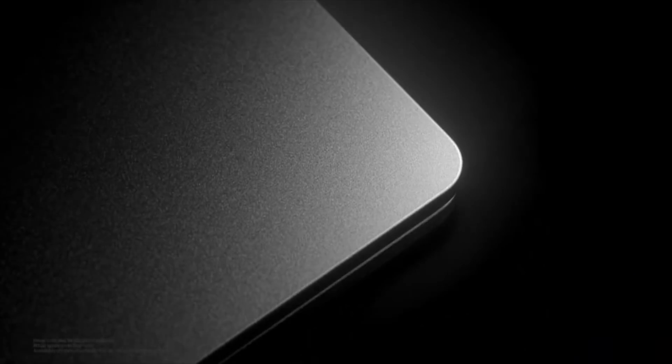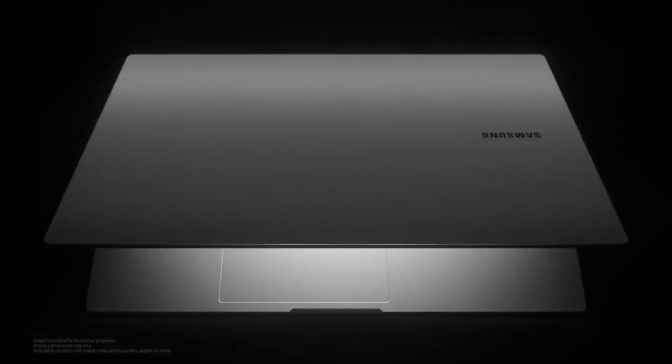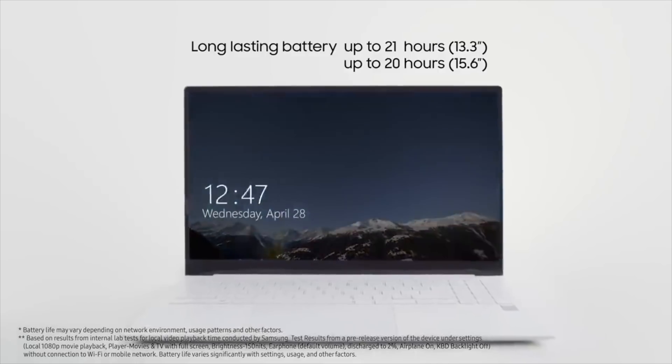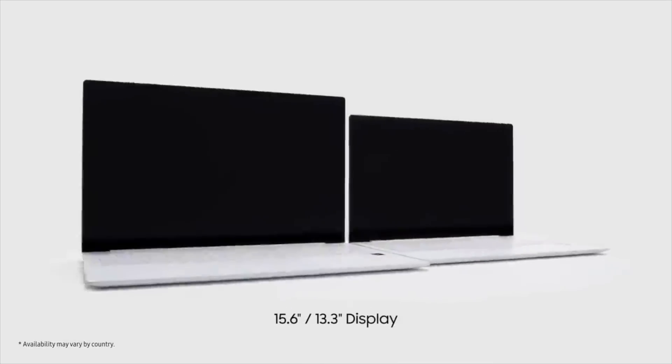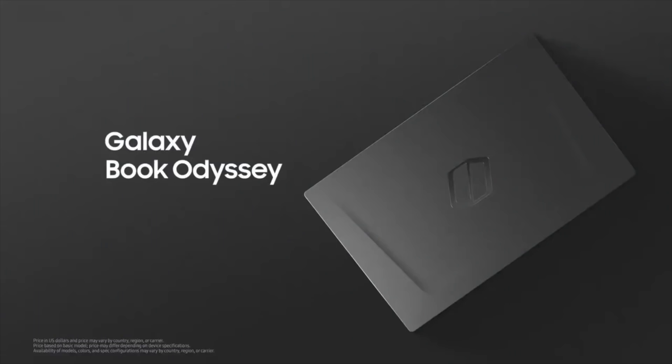For the pricing, the non-pro Galaxy Book laptop actually starts at $549 — it rocks a non-OLED display and is the entry-level option. Then we have the Galaxy Book Pro series, which comes in two different sizes and starts from $1,000, with options depending on your configuration. And then we have the most specced-out Galaxy Book Odyssey, where the dedicated NVIDIA GPU model starts at $1,400.